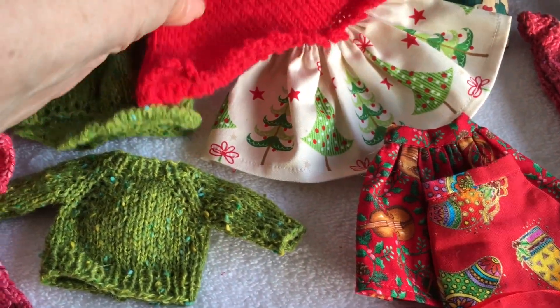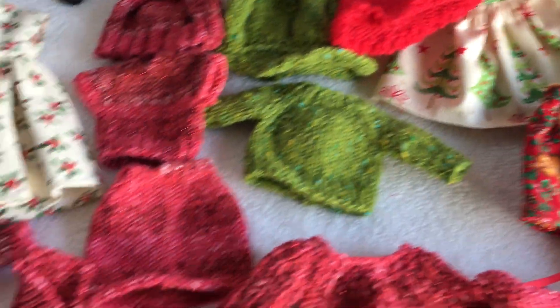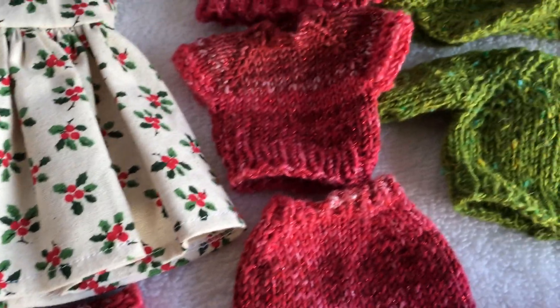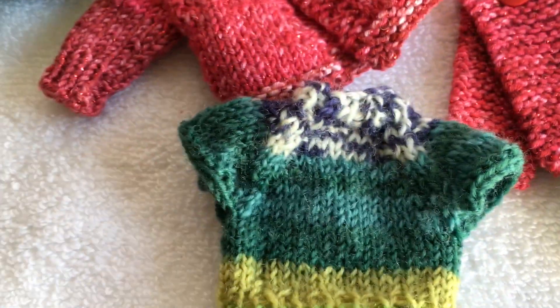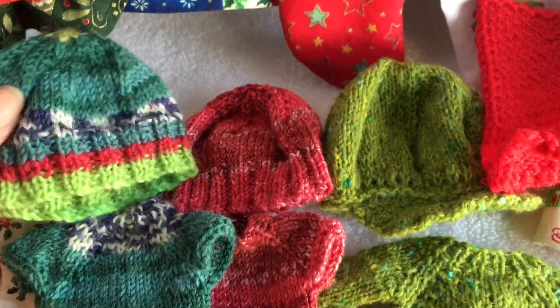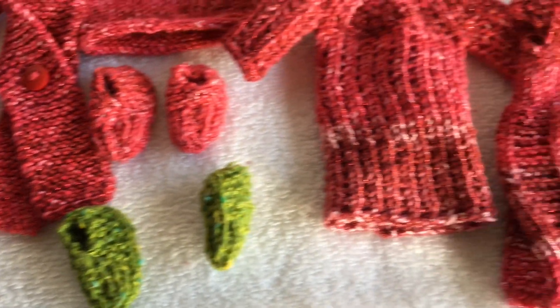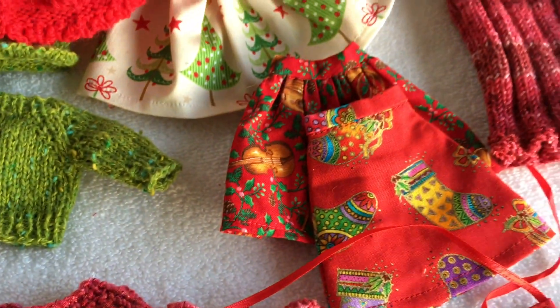She got a shawl, a knitted skirt, cardigans, a couple of knitted tops, another one down here, a couple of knitted short sleeve tops, a long sleeve sweater, three hats, two pairs of shoes, a tunic dress and a couple of other dresses.